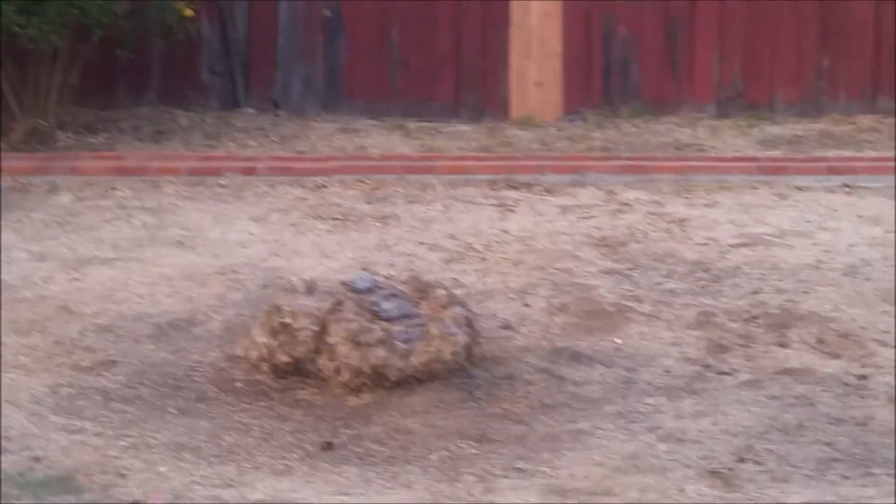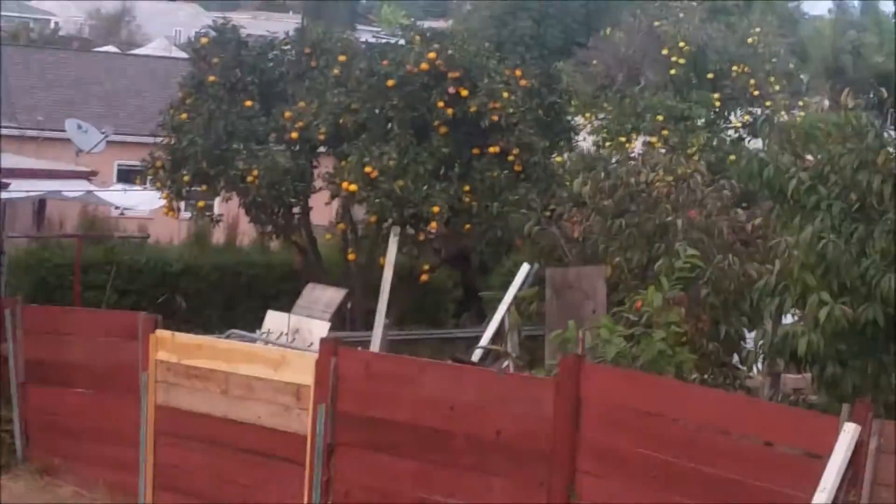We totally destroyed that tree, or the previous owner did. We got the lemon tree, we got the pomegranate tree. The neighbor's got those trees — I don't know what those are. Let's close this up. Hope there's no ghost around here because I would be scared and pissed.